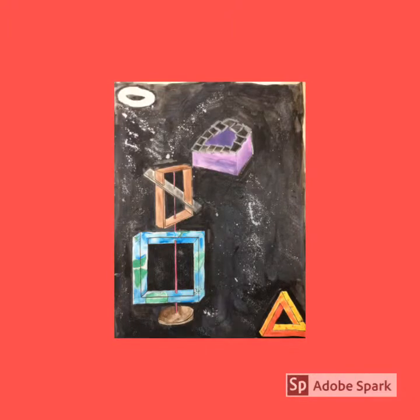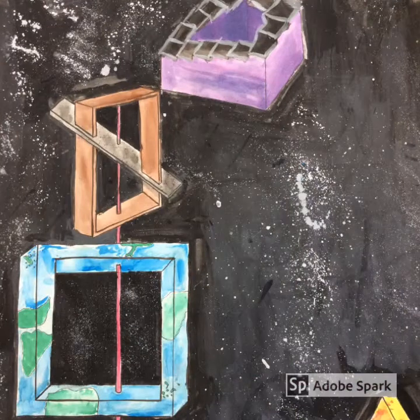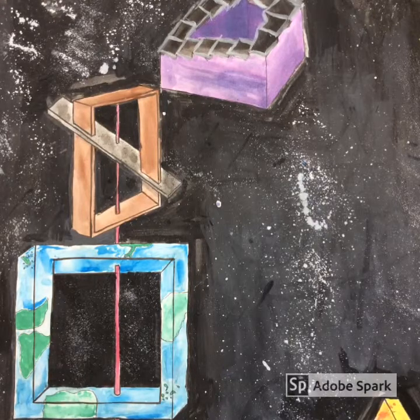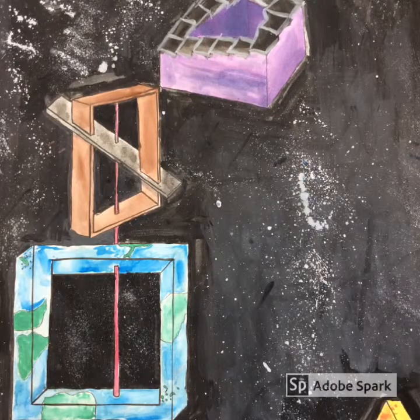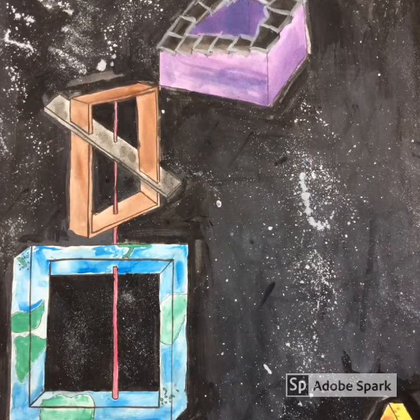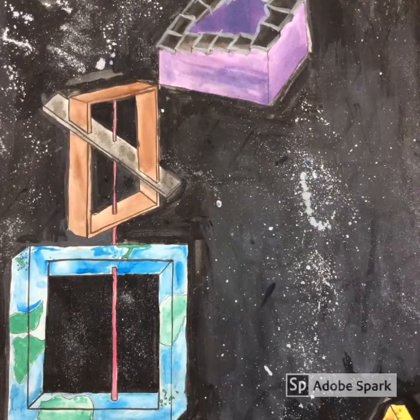We also decided to add two other impossible shapes, including the impossible staircase, which represents the fact that we go in circles and there will be some things we never find. For the second extra impossible shape, we decided to use the impossible scale, to show that nothing is balanced — this pierces right through the earth, as you can see with the pink color. For the background, we used a wash of black with white splatters as the stars and the rest of the galaxy, including a few dabbles of other colors here and there.